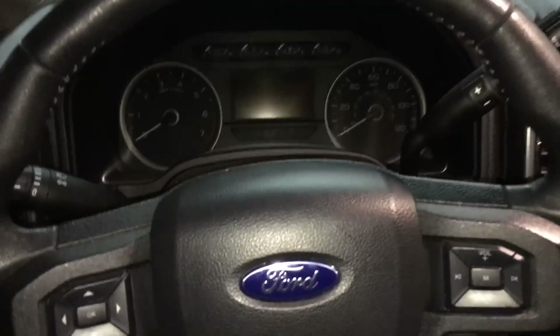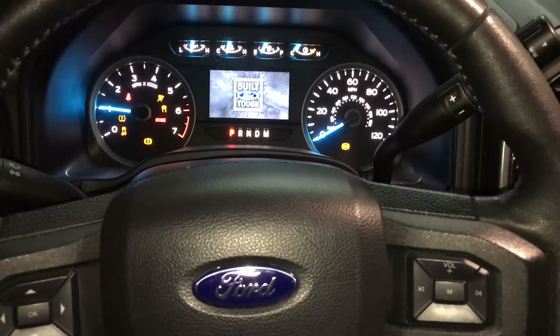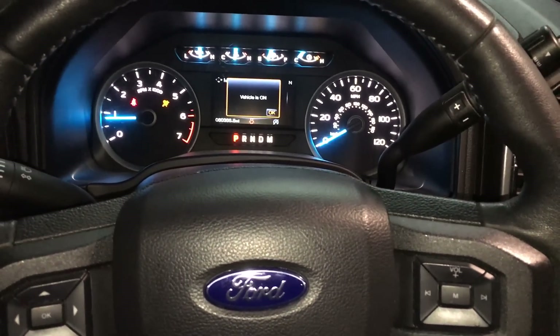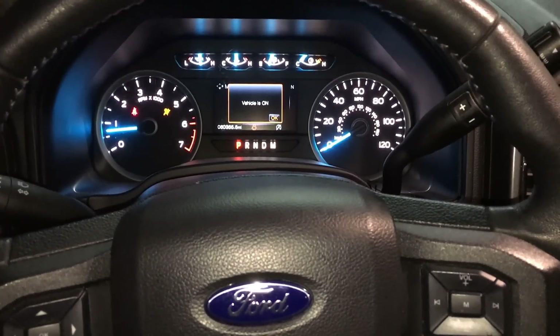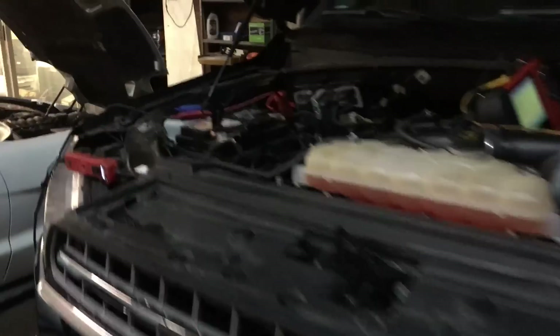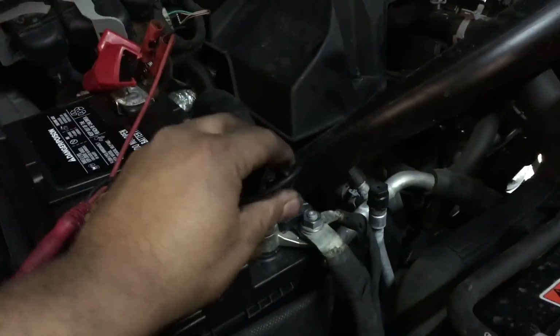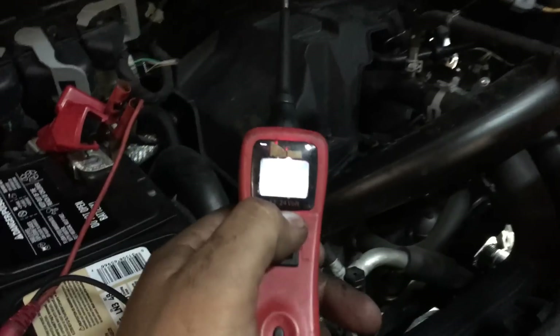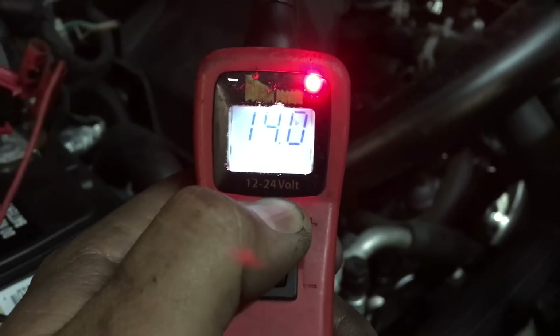The new alternator is installed — time for the moment of truth. Cranking it up — engine is running, no message on the instrument cluster. Moving under the hood: I've got my power probe connected with negative and positive leads on the battery. Looking at the meter — we've got 14 volts. The alternator is charging.